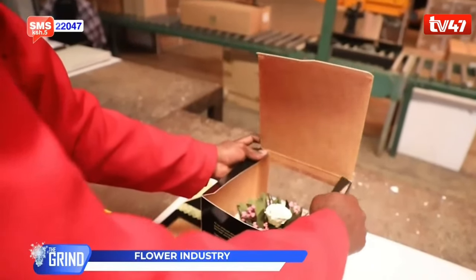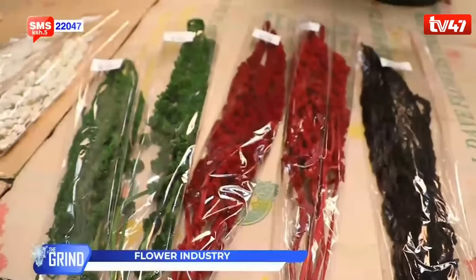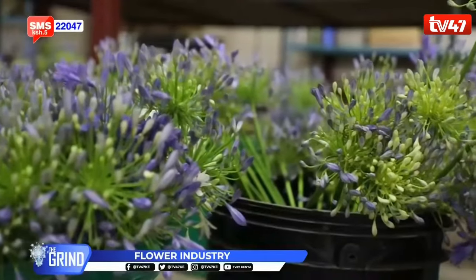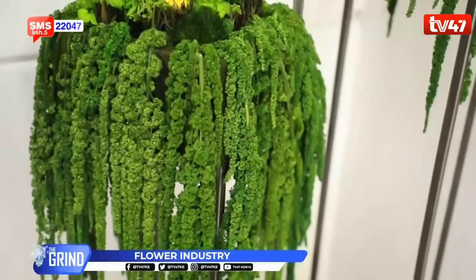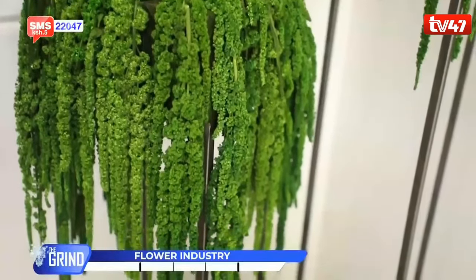We are open to all flowers and foliages that nature provides — we are able to preserve all of it. However, in the past couple of years we have been working on particular products that have taken us to a different level all around the world. For instance, our amaranthes — these are our amaranthes stands — we produce them here locally from local farmers, and it is one of our most top-selling products all around the world, the best quality we're producing.